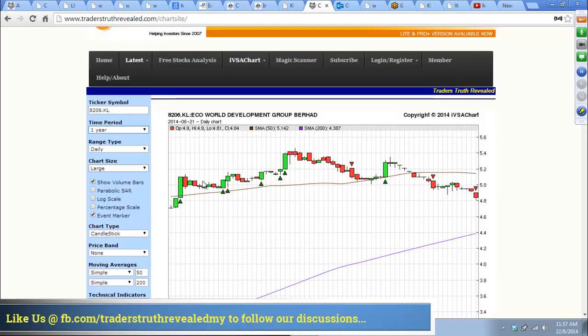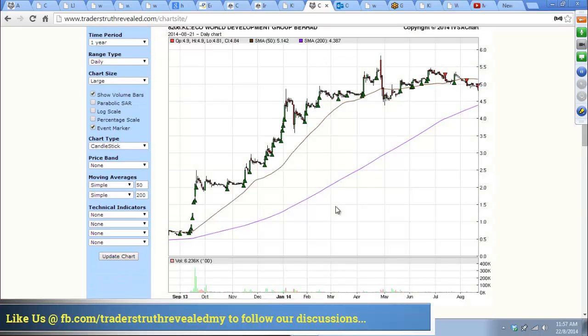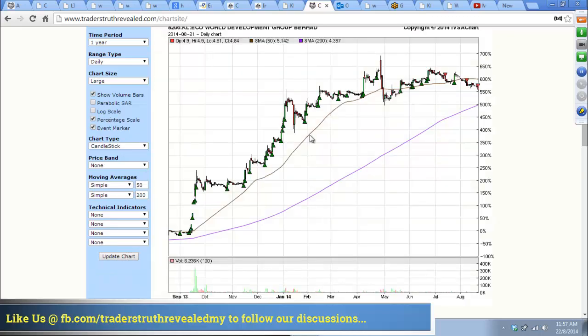Looking at a one-year chart — it's much easier to see. The market has gone up a lot. In terms of percentage scale, the market has gone up almost 600% from where it was.